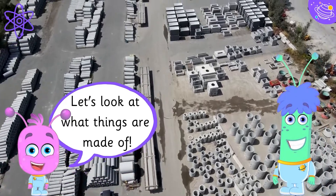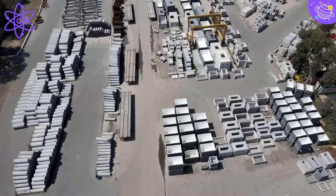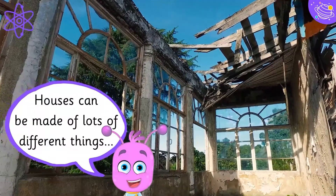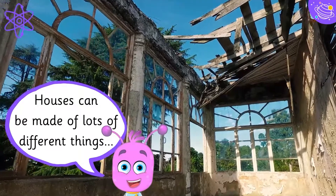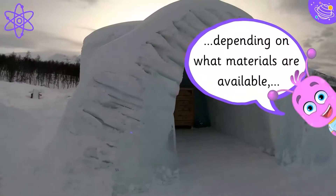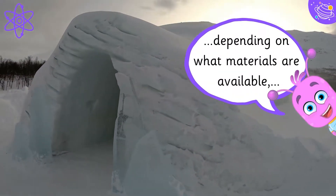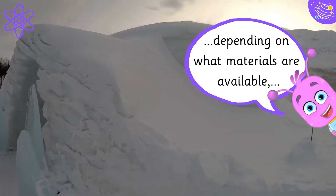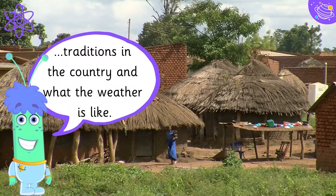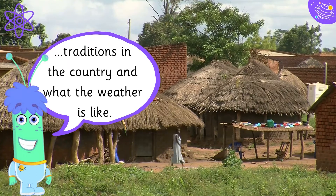Let's look at what things are made of. Houses can be made of lots of different things, depending on what materials are available, traditions in the country, and what the weather is like.